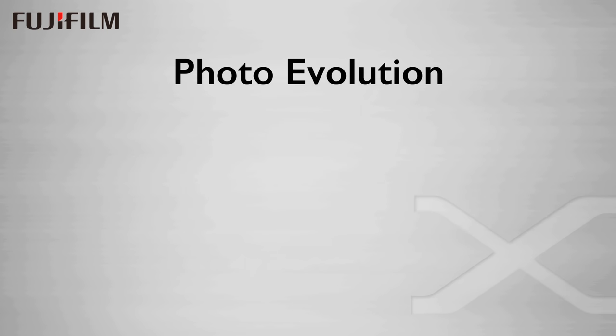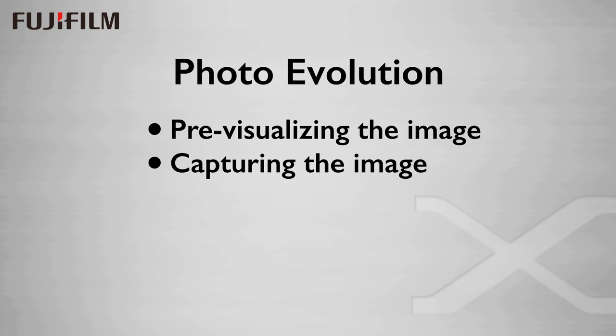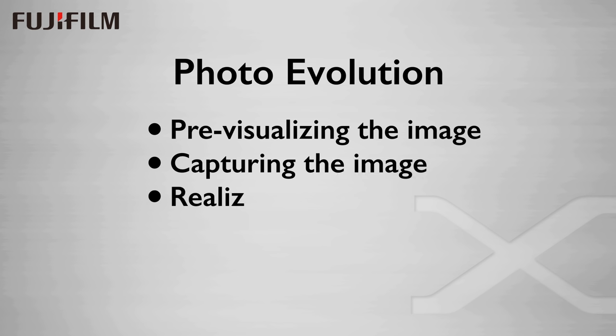The evolution of photo technology has been involved in three areas: pre-visualizing the image, starting with a ground glass or some kind of viewfinder and eventually settling on the DSLR approach reflecting off a mirror giving you an optical image through the same lens that takes the picture; capturing the image on some sort of receptive media; and realizing the image, which has traditionally been a post-processing sort of thing — developing film and making prints, finally becoming the image processing stage of the digital capture.